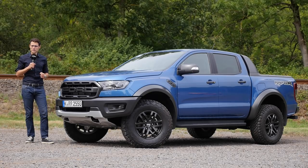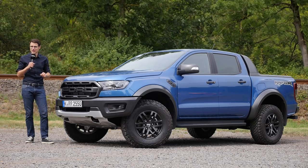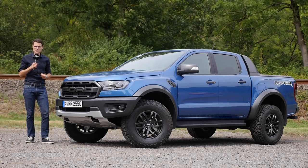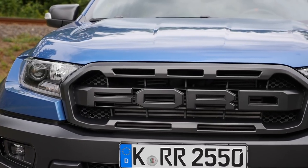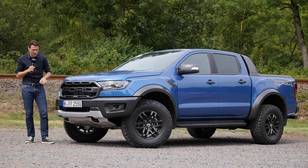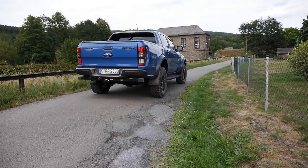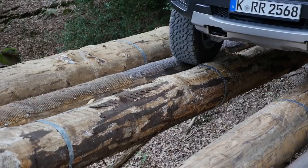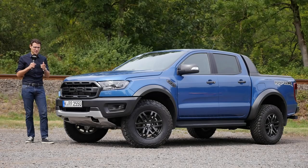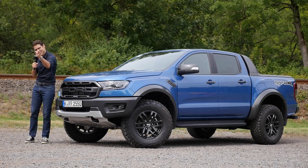Well, everyone knows the F-150 Raptor, but this one here is Ford's smaller pickup, the Ford Ranger Raptor. Here in this special sporty off-road trim, which is kind of both — very strong appearance. What is different and how does it drive on-road and off-road? We'll find out together here on AutoGefuel. Please join us in Full HD, Full Screen and Full Length. Let's go!